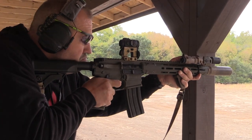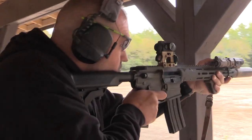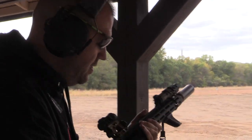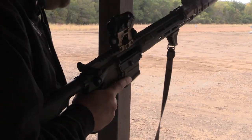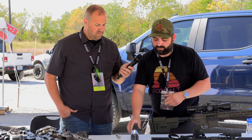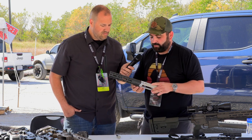Most of the parts — actually all of the parts except our upper and hand guard itself — are reverse compatible, so they're traditional parts. You can swap things in and out, but it is a little bit different right here, and that's kind of the heart of the gun in the upper itself.